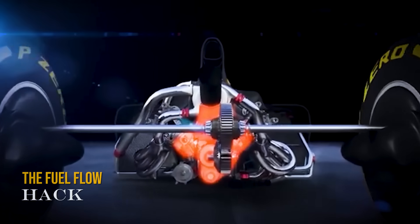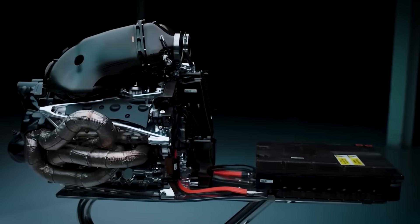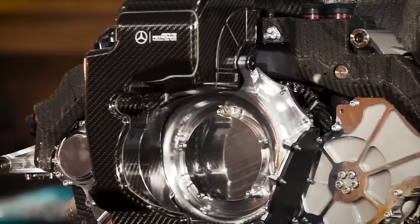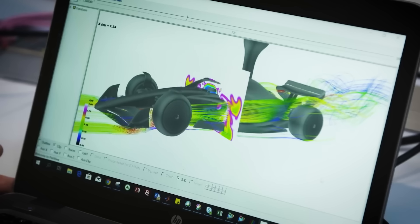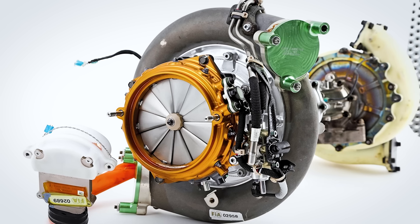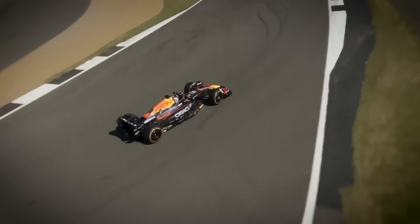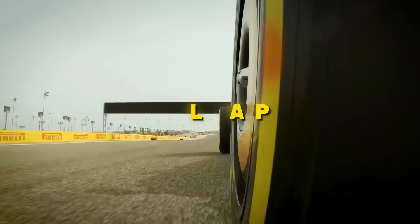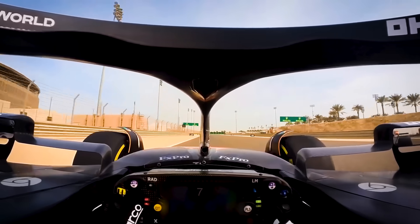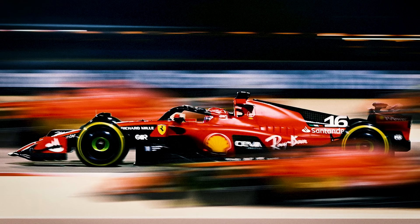The ERS system adds another layer of complexity. The MGU-K is capped at a maximum output of 120kW. This design wouldn't generate more power, but would maximise energy recovery to ensure that 120kW is available for more of the lap, precisely when and where the driver needs it. The MGU-H would be redesigned with a revolutionary mounting and cooling system, operating closer to its optimal temperature range for longer. Current MGU-H systems operate at maybe 70% efficiency — this design would achieve 85% efficiency by perfectly managing its thermal profile.